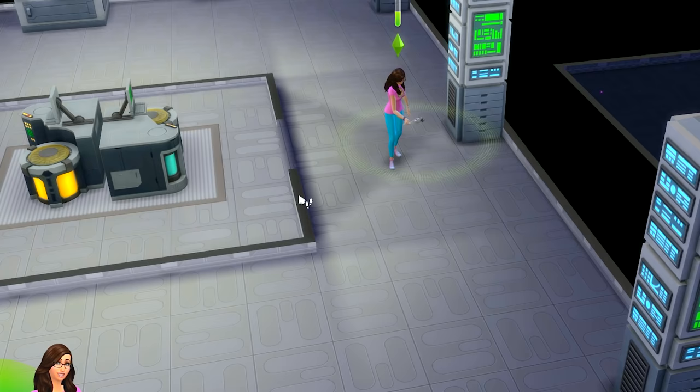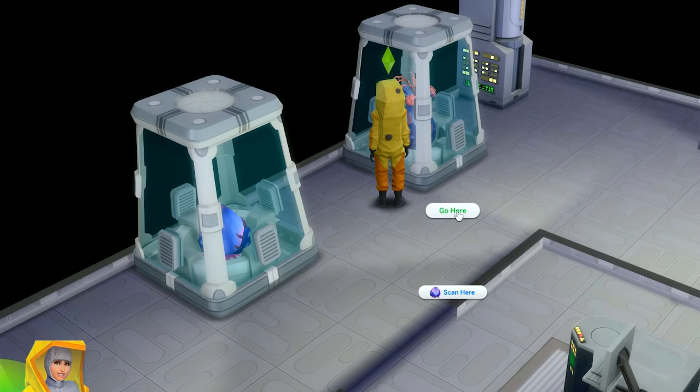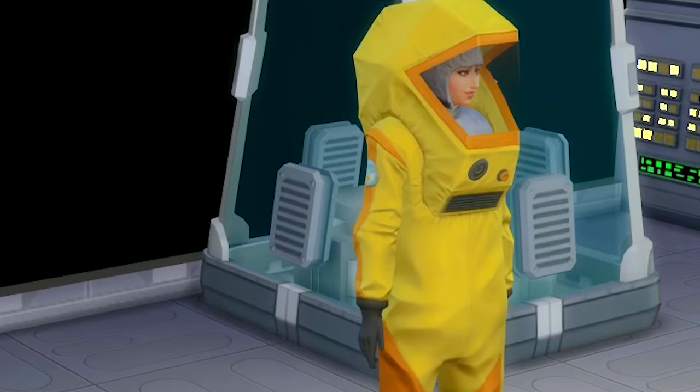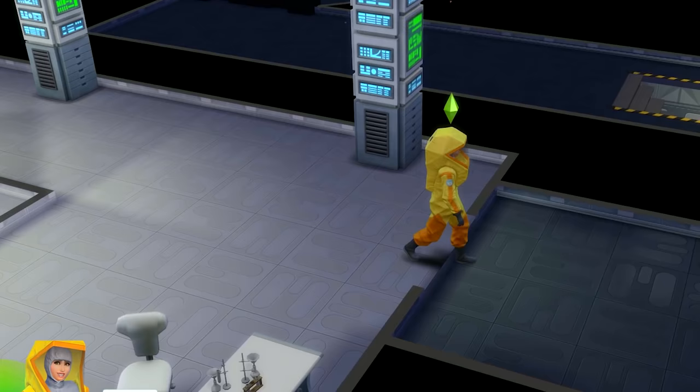They're pretty bad down here. Wait a minute — look at what I found over here! There's a hazmat suit! Perfect! Where are my glasses at? Great, now I can walk around the lab and hopefully not get infected by those spores.